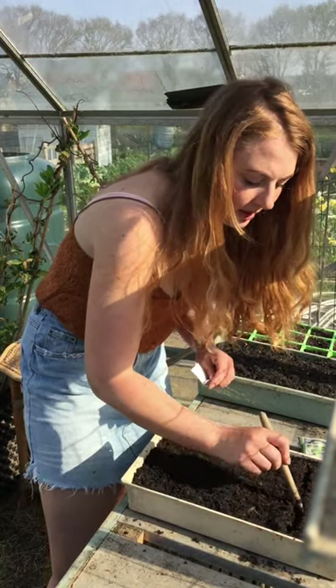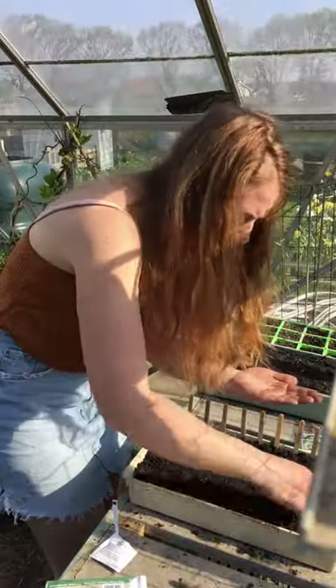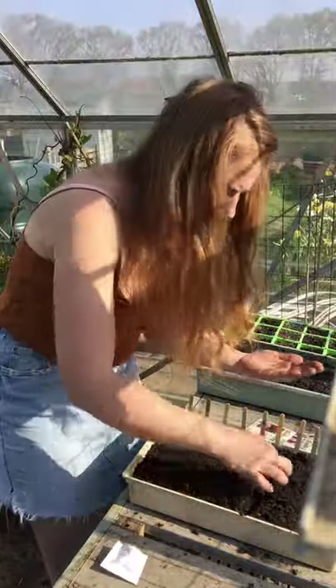As soon as these start coming up and getting their true leaves I shall pot them on. I'm going to get out of here now because it is just too hot - it's only about 10 in the morning. If you are going to do brassicas, I'd recommend doing them outdoors rather than indoors. The lack of light quality and the temperature just makes them go really leggy rather than putting on a good root system. If you don't have an unheated greenhouse you can put them outside somewhere sheltered, and if you've got a heavy frost forecast just bring them in for the night.